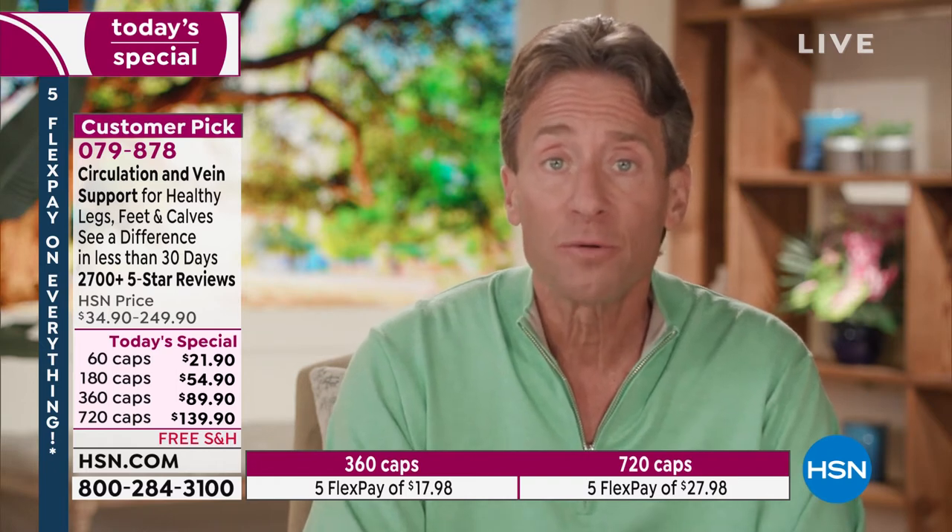Hi there, Andrew Lesman here. This is one of our most exciting today's specials every year — exciting for me because it's one of the most unique products we offer. The primary ingredient in this formula is something I believe we may have been responsible for bringing to the United States. It was already available in Europe — a natural ingredient derived from the rind of citrus fruits, specifically orange rinds from Spain. Doctors in Europe have been recommending it for healthy leg circulation for decades.